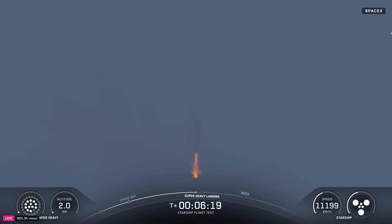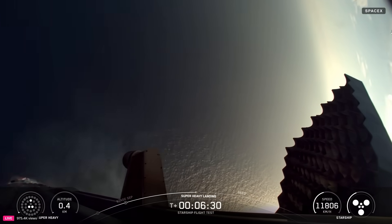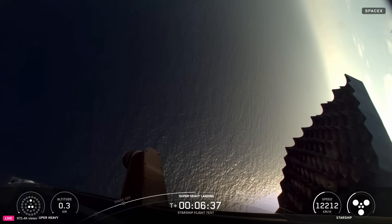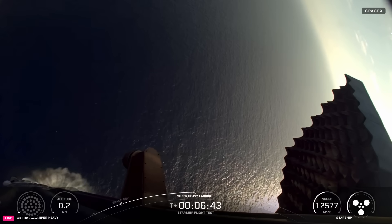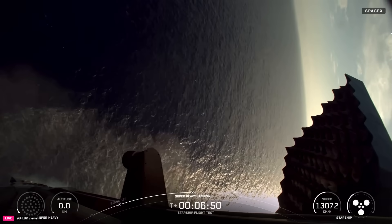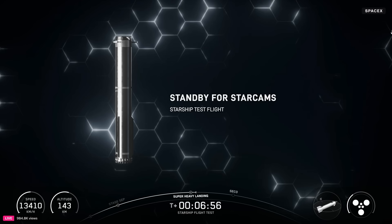Here we go. Landing burn startup. Looks like we got 12 of those 13. Down to three, including one of the middle ring. Down to two. Nice little hover. And landing burn shutdown. Into the Gulf, here we come. And the booster has splashed down.